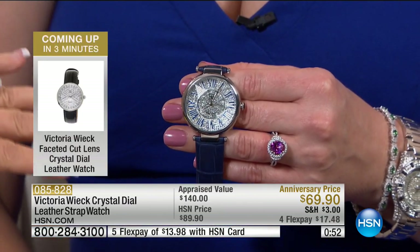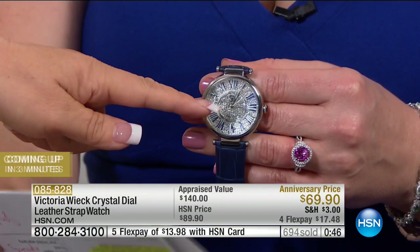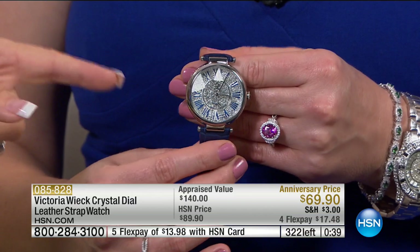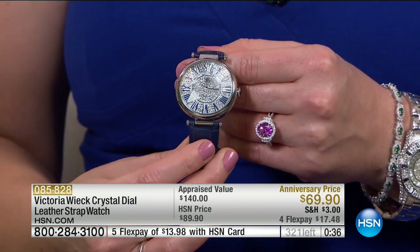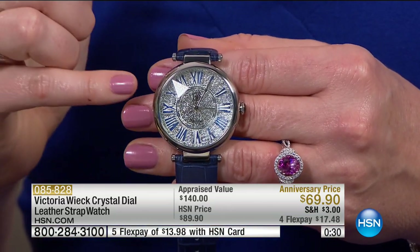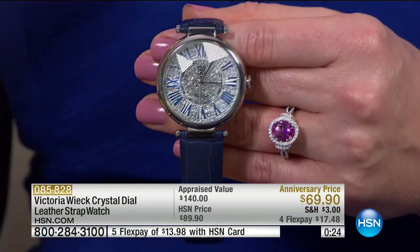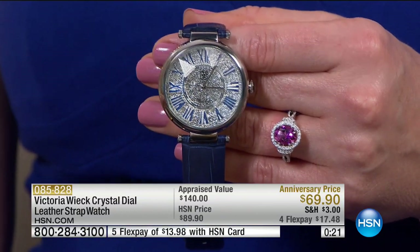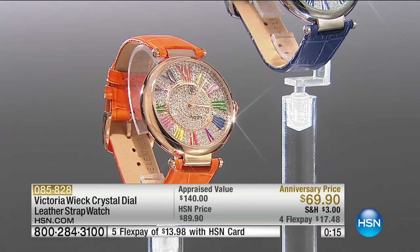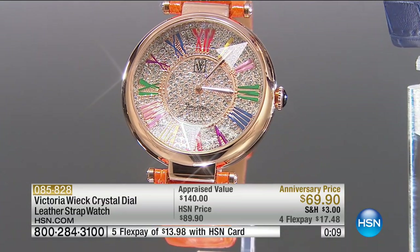We almost forgot to mention how many crystals are actually encrusted underneath there — hundreds of them — all hand-done. The numbers are raised on top, so there are crystals below every number. Imagine the workmanship and how labor-intensive it is to set all those crystals on that face. This is quartz movement, so it is not only fashionable — it's reliable, dependable, and going to keep on ticking. It is also water resistant up to 3 ATMs.